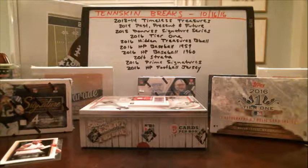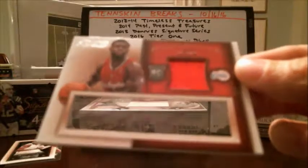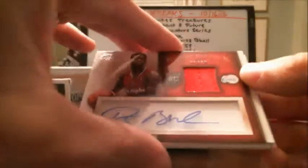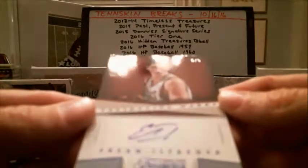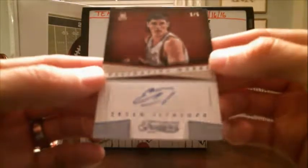Here we go. For the Clippers, we've got Reggie Bullock — got a jersey auto here. No numbering on that one either. And then hit number three — how about a low number, five out of five, Ursan Ilusova. And that's going to be a Milwaukee Bucks hit. It's a nice low number on that one.